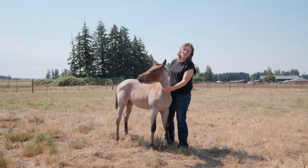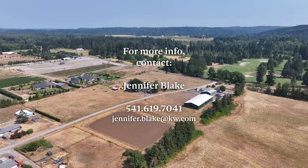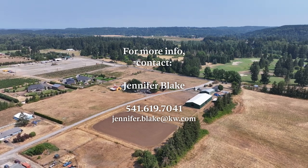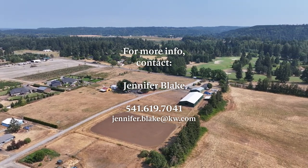Thanks for taking the time to tour 28200 South LaConda Way in Canby, Oregon. If you have any questions, feel free to reach out at 541-619-7041. Have a great day!